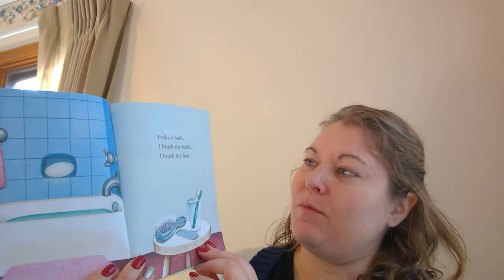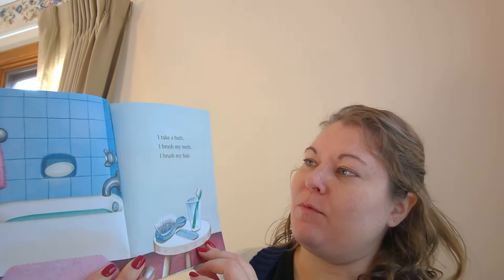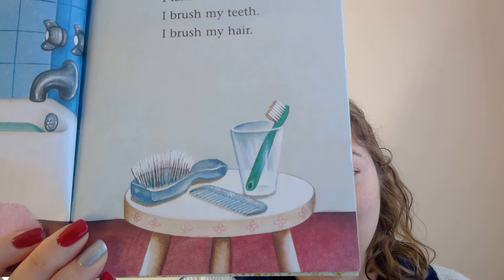I take a bath. I brush my teeth. I brush my hair. Oh, look, Mila, do you see? Where is the toothbrush? There it is. And where is the hairbrush to brush your hair? Oh, there it is. And that's the comb. You know where your hairbrush is. Mama makes your hair pretty with it.